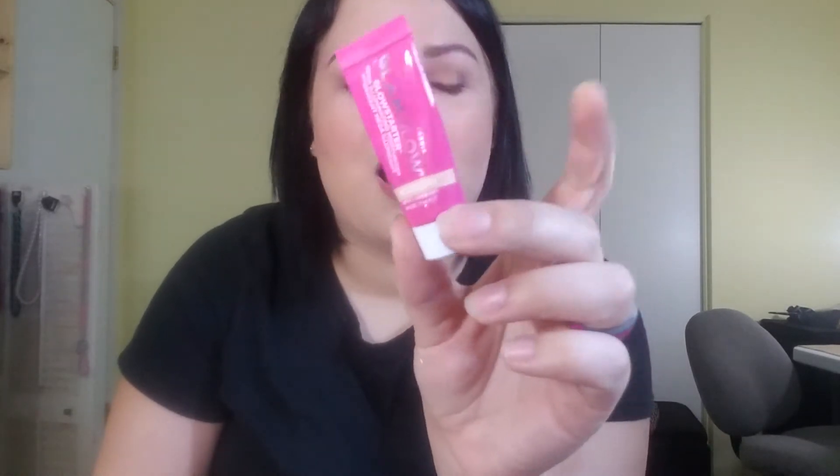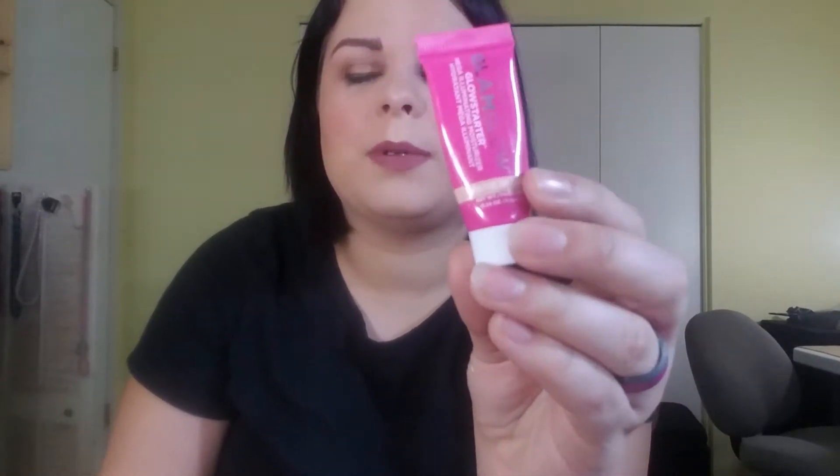The next thing I have is a sample of the Glamglow Glam Starter Mega Illuminating Moisturizer. I really liked this sample. I wish Glamglow was not so expensive because this is a very nice moisturizer. I got this in a Sephora Play and it took me a couple months to use it up because I didn't want to use it every day. I do like what this did for my skin and I want to purchase it.